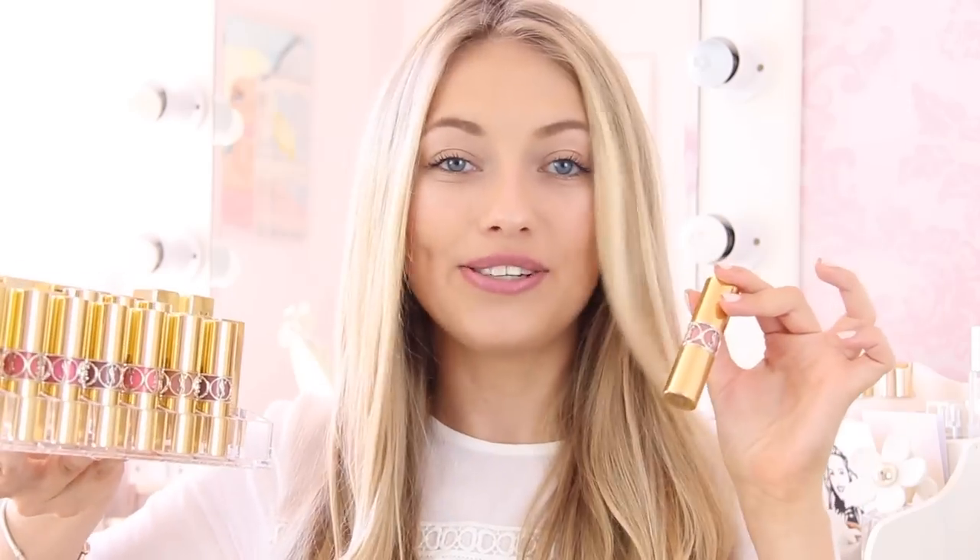I'm going to start off with the front row and these are the Rouge Volupte Shines. These lipsticks are incredible — the packaging is just second to none, there are no other lipsticks out there as beautiful as these. The Rouge Volupte Shine lipsticks are amazing because they're quite sheer and glossy, so even if you have quite a bright colour it still comes out quite delicate and easy to wear. They're basically like a lip balm with really nice moisturising qualities and they feel so amazing on the lips.